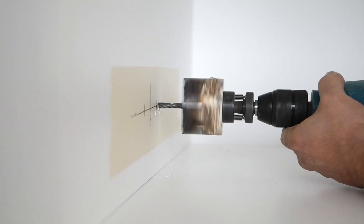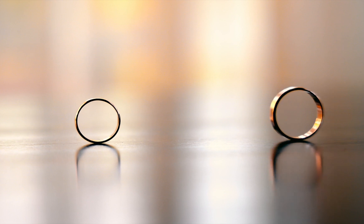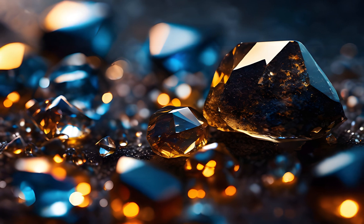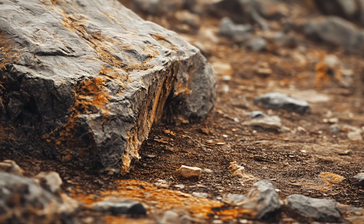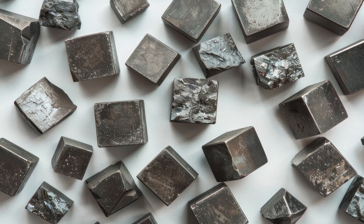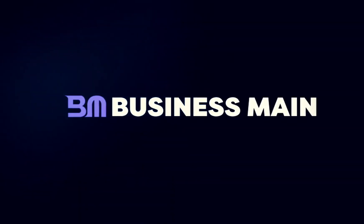How is tungsten made? If you've ever used a power drill, seen a glowing filament, or even held a wedding ring made of an ultra-dense metal, you've encountered tungsten. This element is one of the toughest substances on earth, capable of withstanding extreme heat and pressure. But how does this extraordinary metal go from raw rock to refined material? Stick around as we uncover the fascinating journey of tungsten.